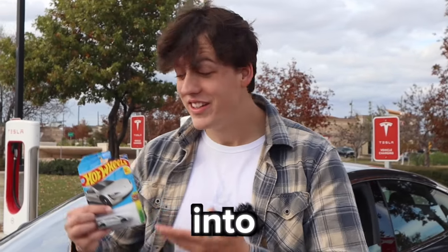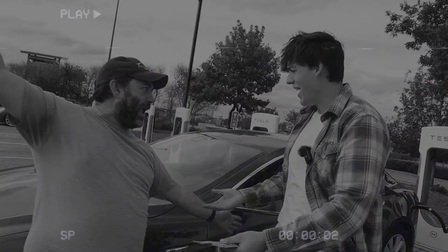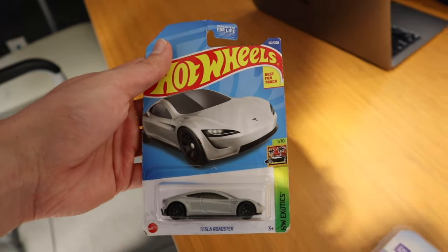This is part two of me trading a toy car into a Tesla. I'm super excited. This is my car, step back. Sir, I'm a YouTuber — I'm just doing a video. I'm gonna call the cops on you. Okay, maybe not this guy's car either, but I am trading a toy car into a real Tesla.